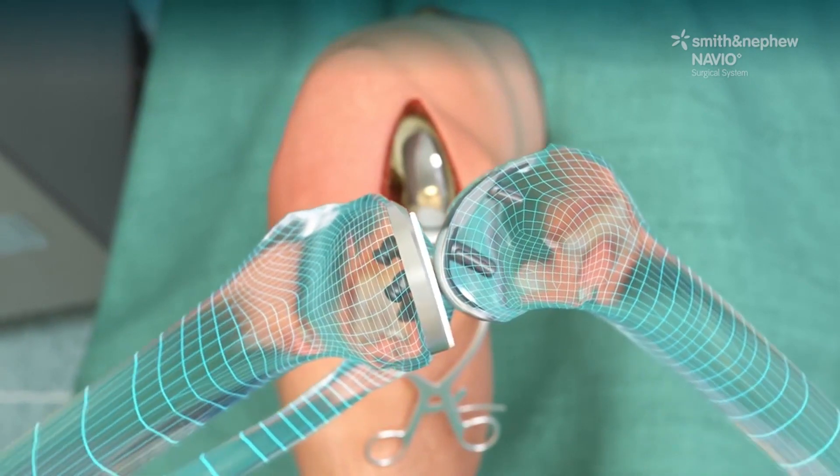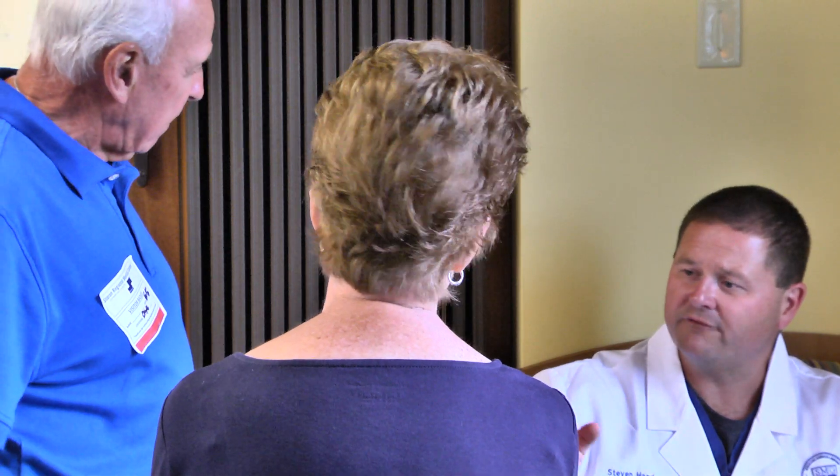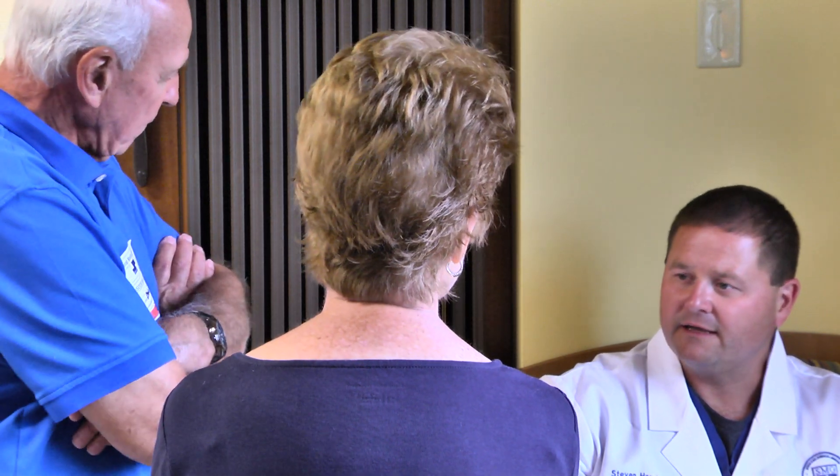The Navio is a big key because you don't require a CT scan for the surgery, which means less radiation for the patient. If we can provide better longevity, robotics is the way to go so that the patient can function more like their normal knee, which is what they're looking for.